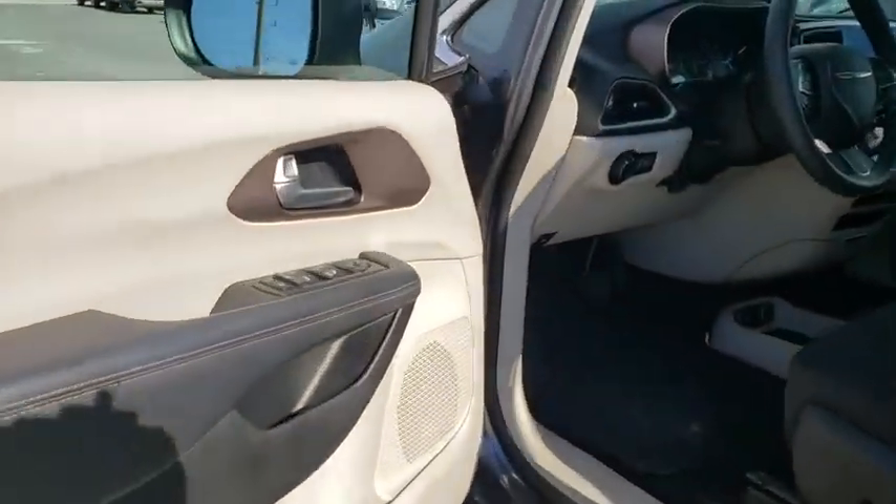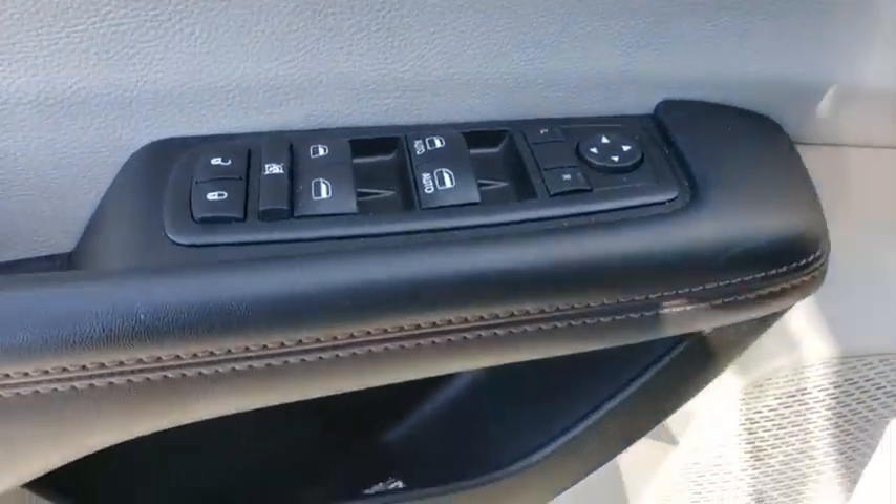MP3 player, power door locks. Take this vehicle for a spin and see why so many shoppers are now proud owners.